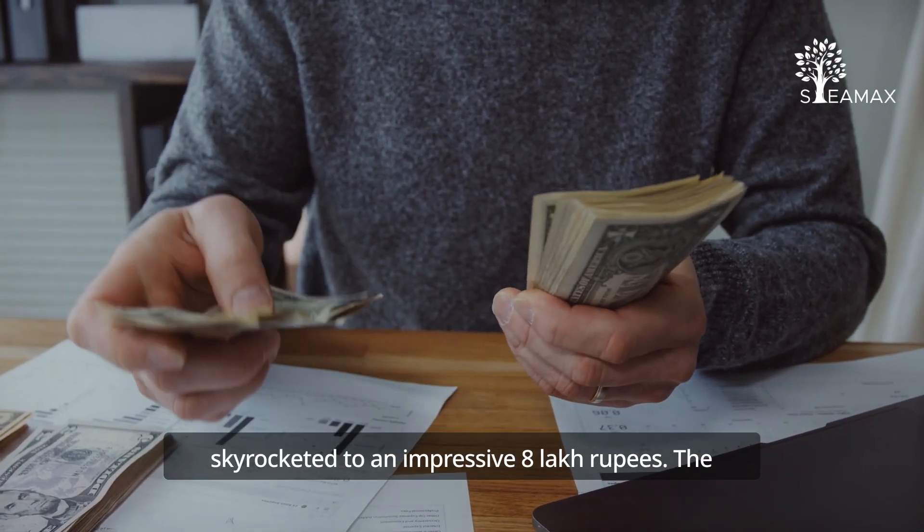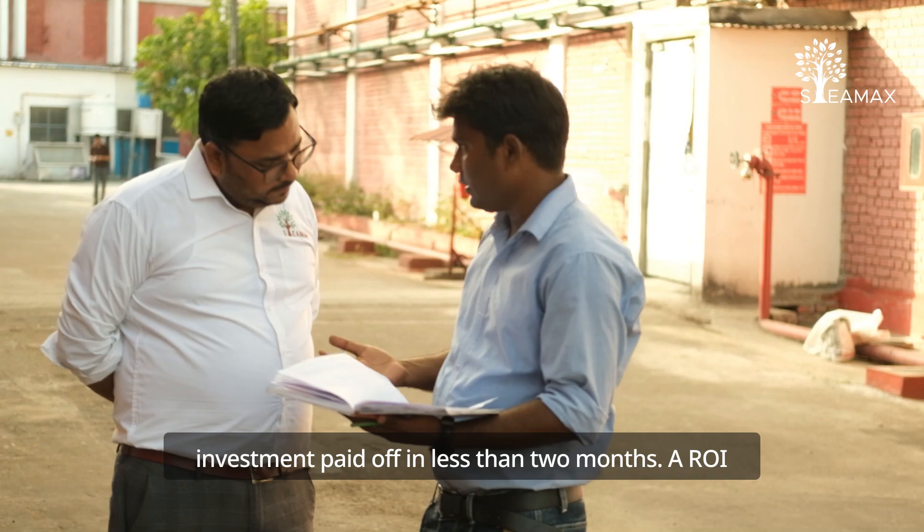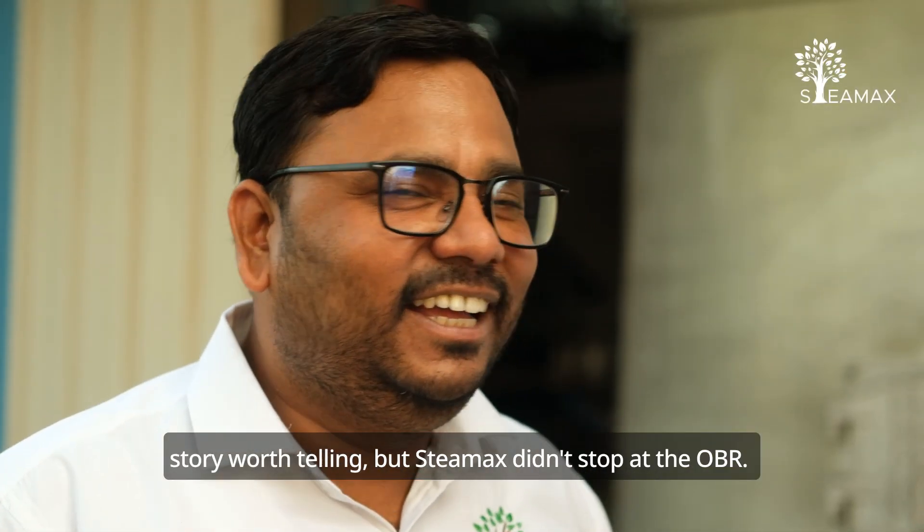Their monthly savings skyrocketed to an impressive Rs. 8 lakh. The investment paid off in less than 2 months — a ROI story worth telling.